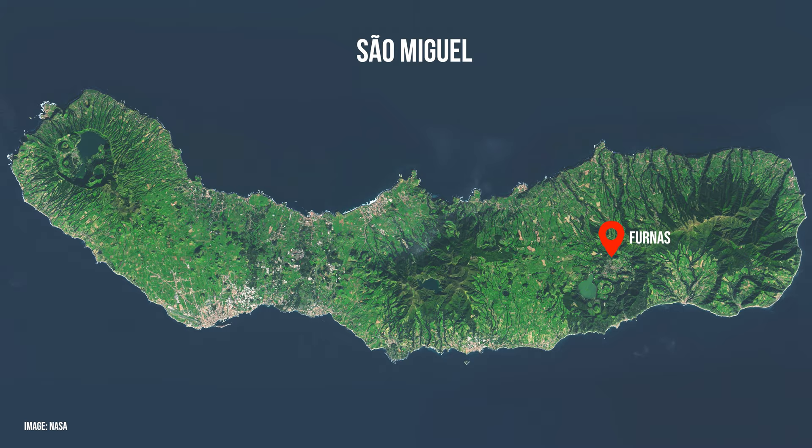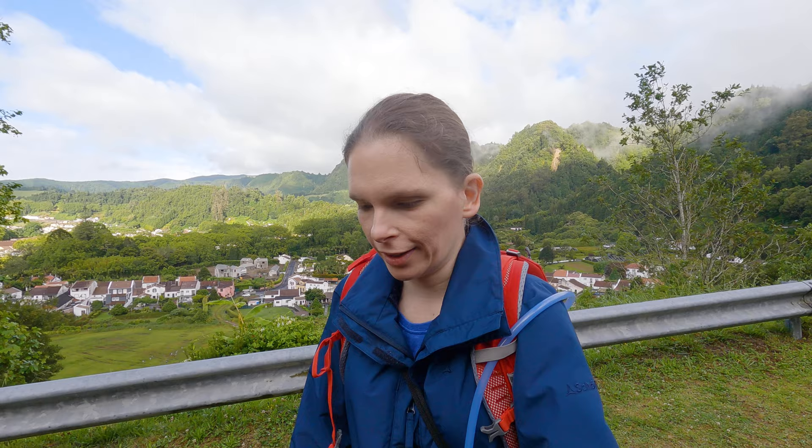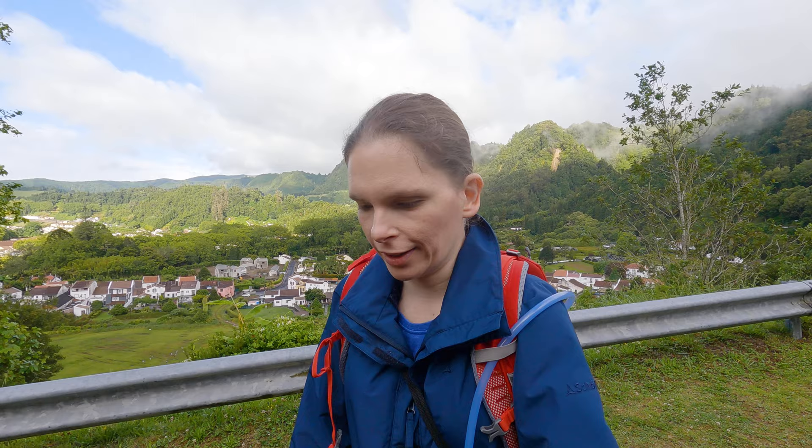The Azores are a volcanic hotspot. There are three continental plates meeting here and there's actually a theory that the island group itself is on its own micro plate. This leads to a lot of friction in the earth's crust and a lot of heat, and this creates volcanoes — and this is one of them. While this volcano hasn't erupted in 500 years, it's still active and we are going to see this today.